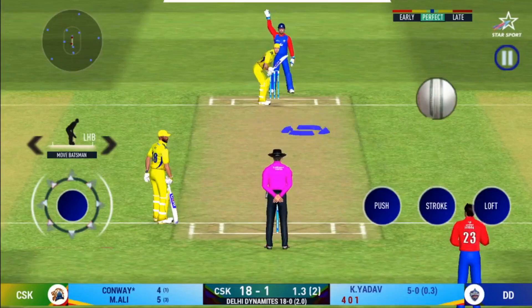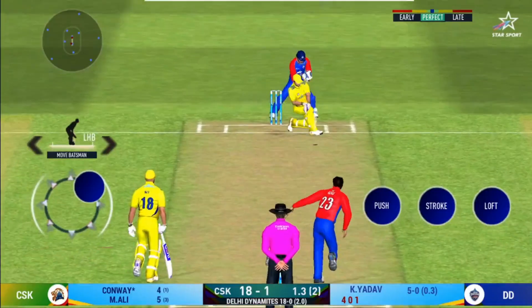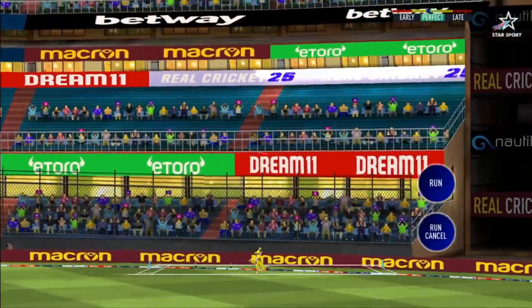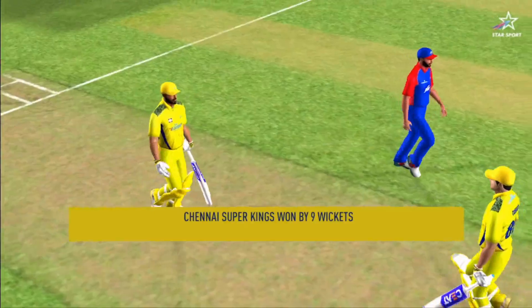What a match this has been — it is a jam-packed stadium here today. Witnessing an edge-of-the-seat thriller here. Oh, that is huge! The edge disappeared way into the stands.